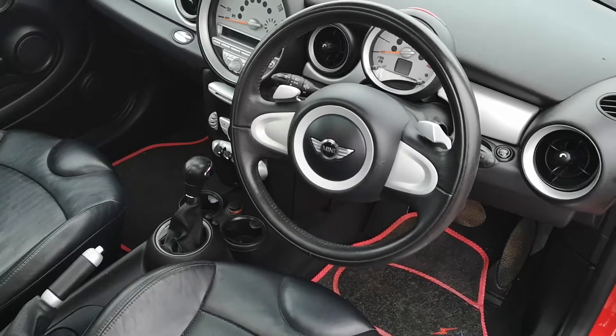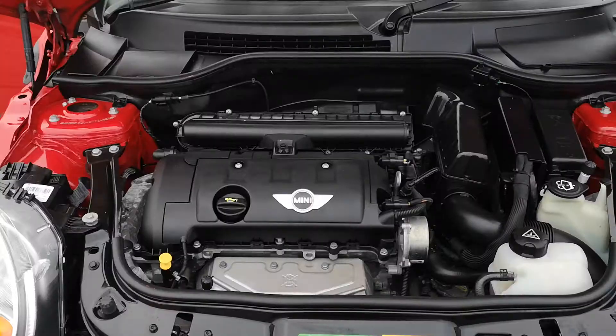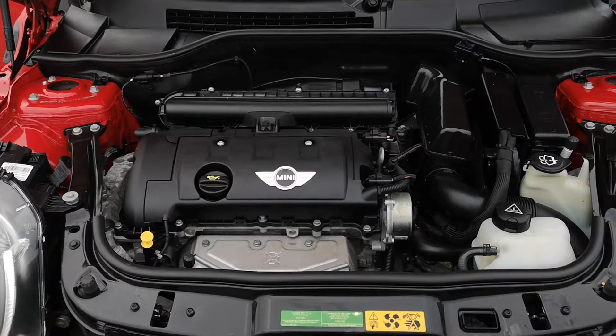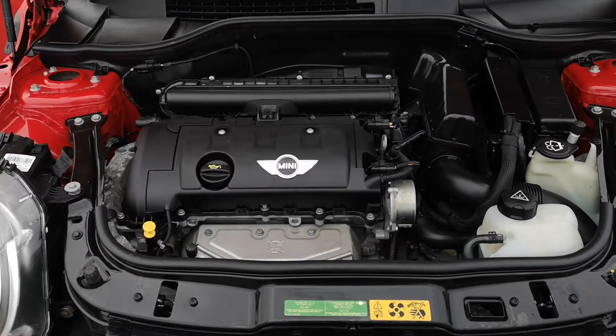It also has the electric factory-fitted sunroof as well. And finally, all spick and span under here. This vehicle will be sold with a year's MOT, warranty, and will be serviced as well.